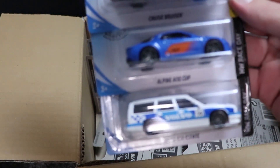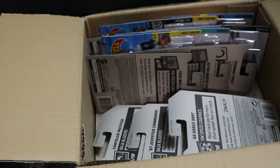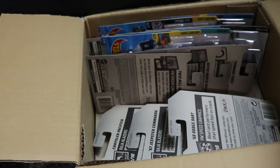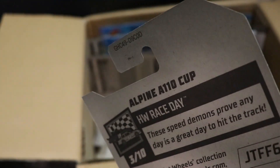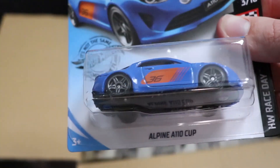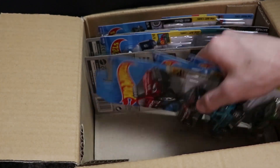Next up, we got the Alpine A110 Cup, which is new for this case, and then Cruise Bruiser, which I believe was in the previous case. Take a look at this car — brand new casting, I believe, though I could be wrong. There's the beautiful new Alpine looking clean there.